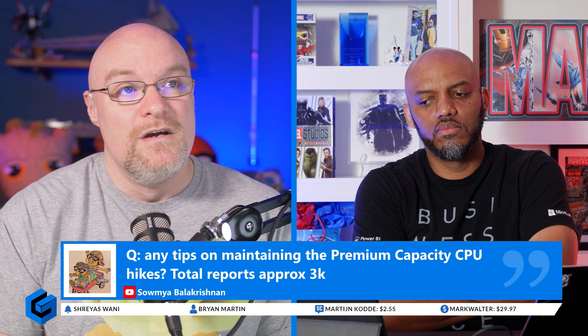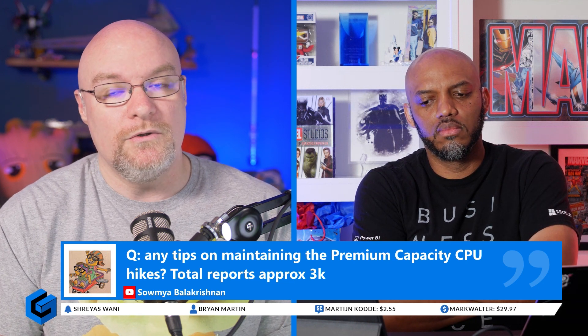How many datasets? What are the size of the datasets? Are you doing direct query? How many concurrent users do you have? So if you're hitting that, it's starting to give you signals that you may be overloaded.